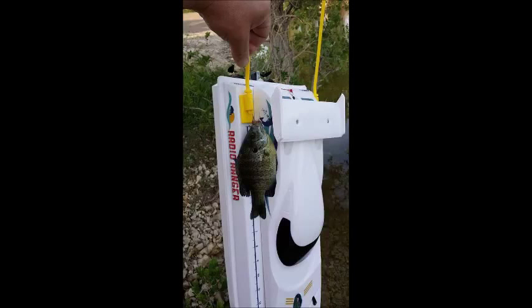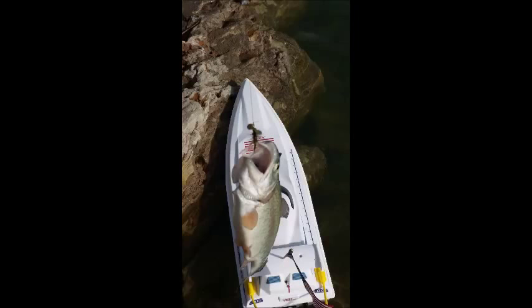Get the grease ready! I'm hungry — it's dinner time! And like any fishing with the Radio Ranger and anything else, there's always the story of that one that got away, and here it is!